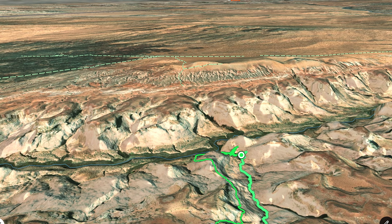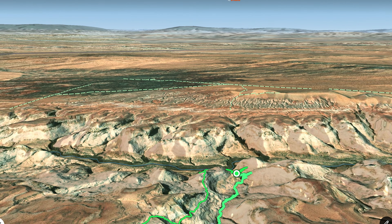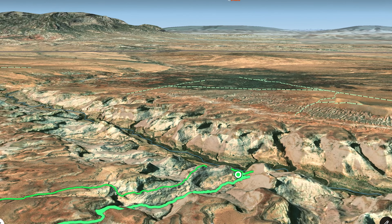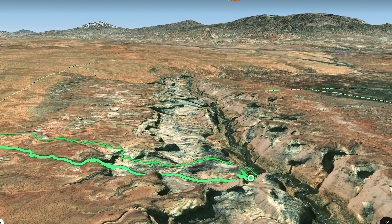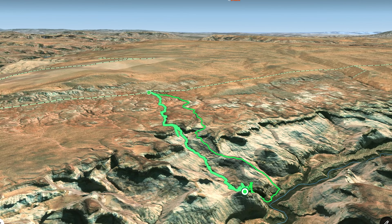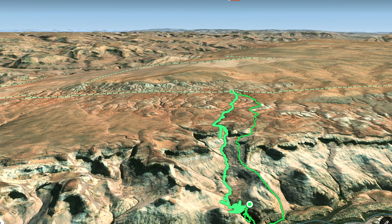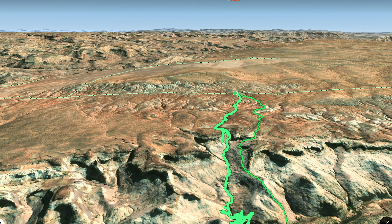Once you get down to the lower part of the canyon, you have a few places where some teamwork is required to get down, and then the main obstacle is about a 40-foot down climb right into the valley floor. Once you get to the valley floor, all the fun is over, and then you have this super nasty bushwhack through some reeds to get up to the slab to start the climb out.